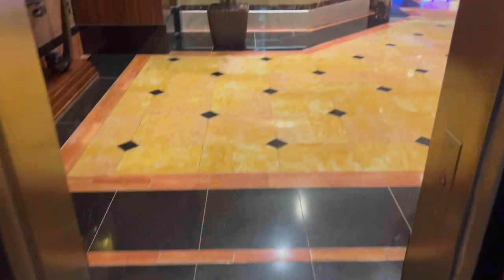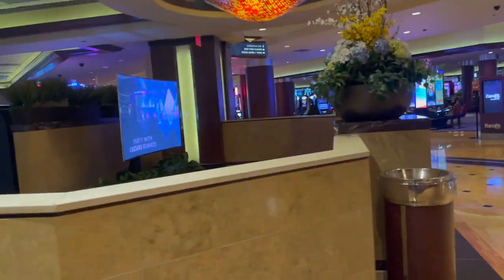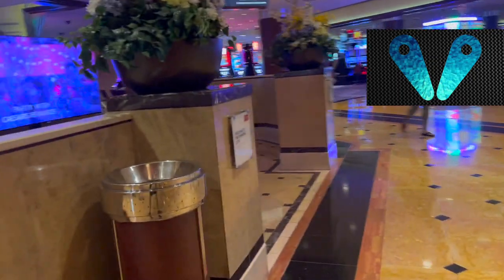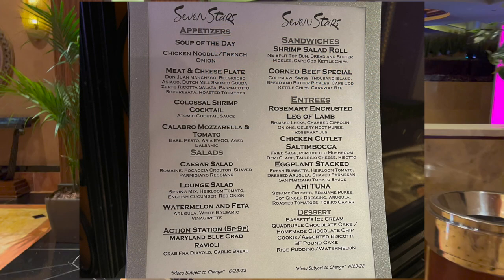The elevators are right next to the Diamond Cove, which is the high-limit slots room. For more about the entire Harrah's property, watch for my property tour coming soon — linked in the description. If you are Seven Stars, the Seven Stars Lounge is in the back of the Diamond Cove. On this visit, I believe it was open Thursday through Sunday with fairly limited hours.